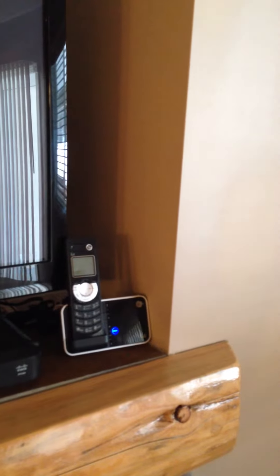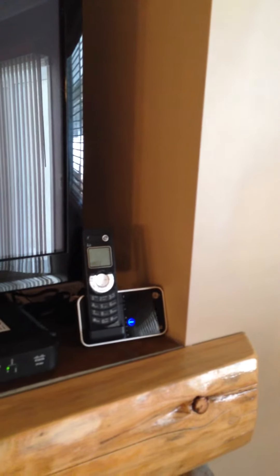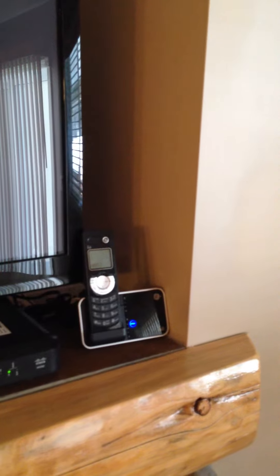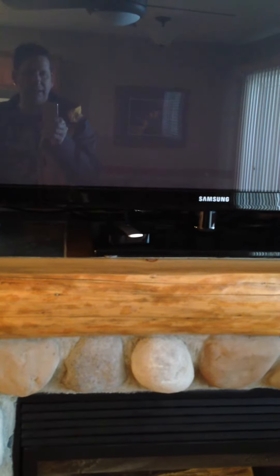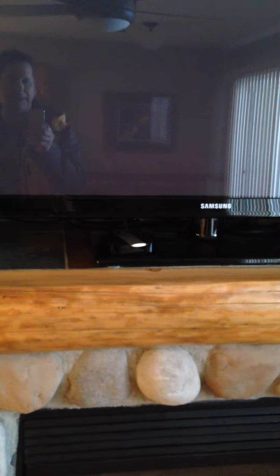There's a phone you're welcome to use to call home. It's toll free anywhere in North America — it's an internet phone, so you get what you get. There's the Apple TV. The TV has two inputs: one is the Apple TV and one is the Shaw PVR. To switch them, there's a button right beside the power button that switches between the two inputs — just touch that button and it will switch.